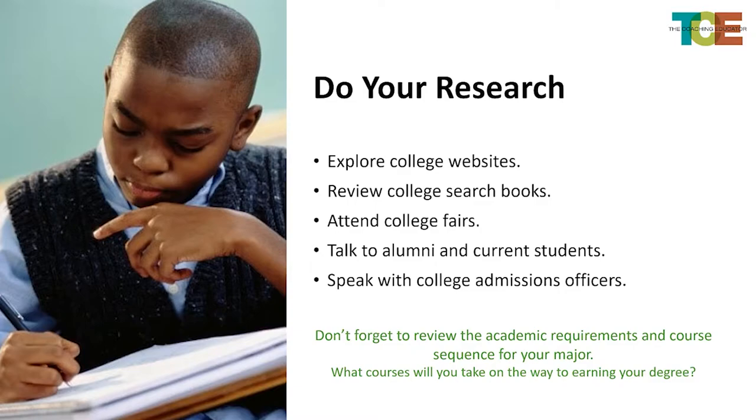You can attend college fairs — I really like college fairs for 9th and 10th graders. They're a bit overwhelming, but at least they bring in college knowledge. You want to talk to alumni and tap into your parents. Parents know people in different fields. You can look up on LinkedIn where people went to college and track them down — reach out and ask about their college experience. You also want to speak with college admissions officers. Think about the time frame; you don't want to contact them during their busy season, but there are slower times when you can talk with them.